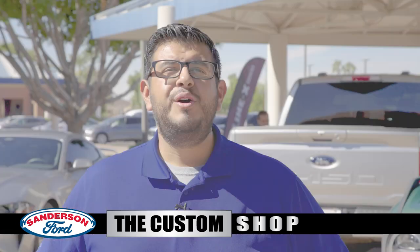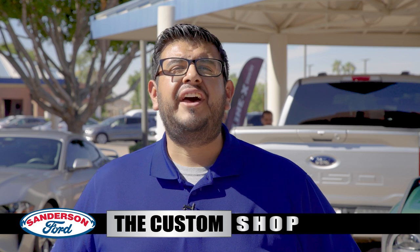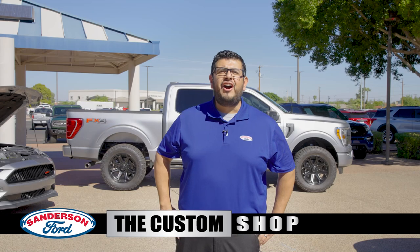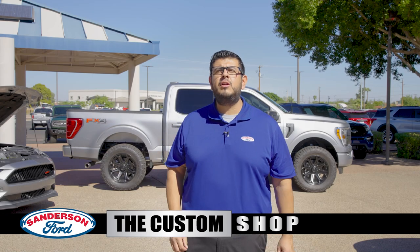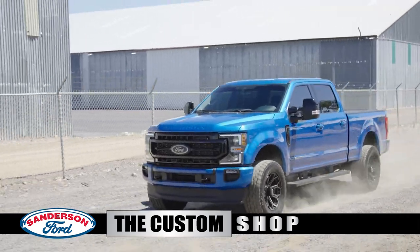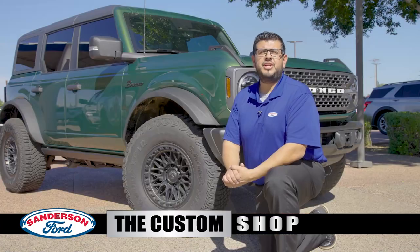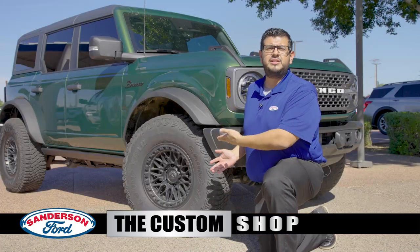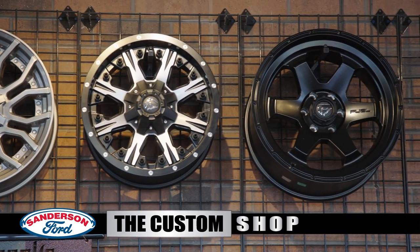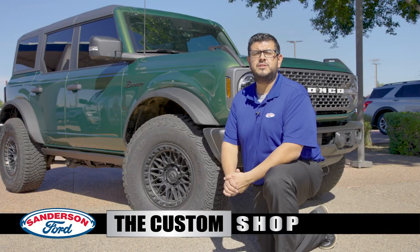Want to have your ride level, taller, or with some aftermarket wheels and tires? At the Custom Shop, we offer a variety of packages, brands, and models to fit your needs. Are you looking to level or lift your vehicle? We carry kits from Rough Country, Ready Lift, and ProCom that will fit your needs. Bring your vehicle in and speak with one of our Custom Shop associates to find the right fit for your ride. Or maybe you're just looking to upgrade your wheels and tires to something other than stock. We carry and can order most major brands' wheels and tires to make your ride uniquely yours. Come see us for any wheel and tire questions, as well as any package deals to save you some cash.